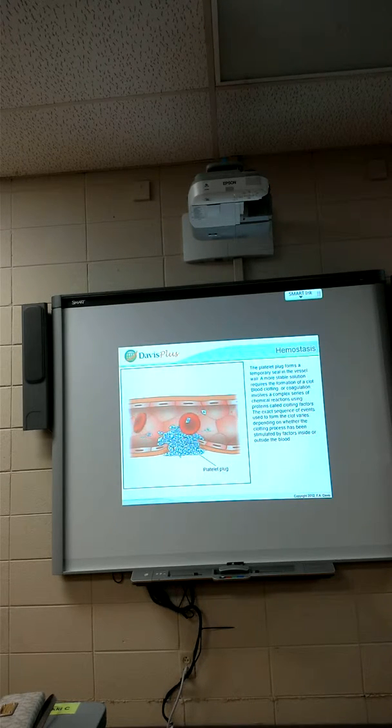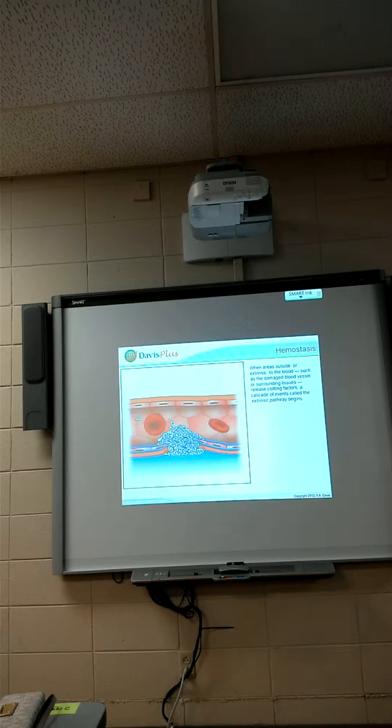Blood clotting, or coagulation, involves a complex series of chemical reactions using proteins called clotting factors. The exact sequence of events used to form a clot varies depending on whether the clotting process has been stimulated by factors inside or outside the blood. When areas outside, or extrinsic to the blood — such as the damaged blood vessel or surrounding tissues — release clotting factors, a cascade of events called the extrinsic pathway begins.